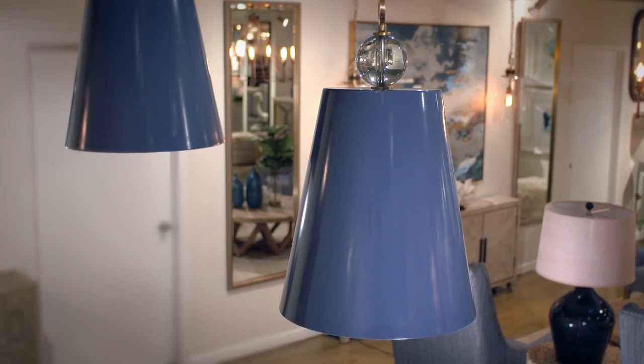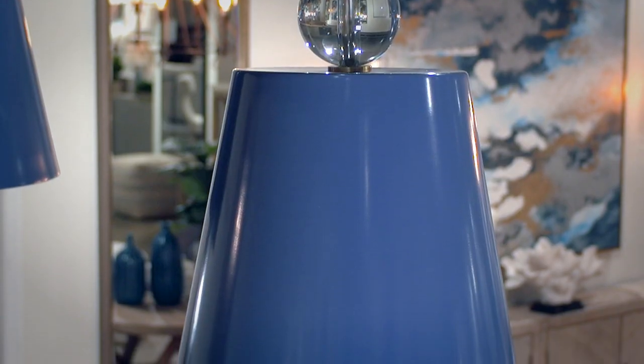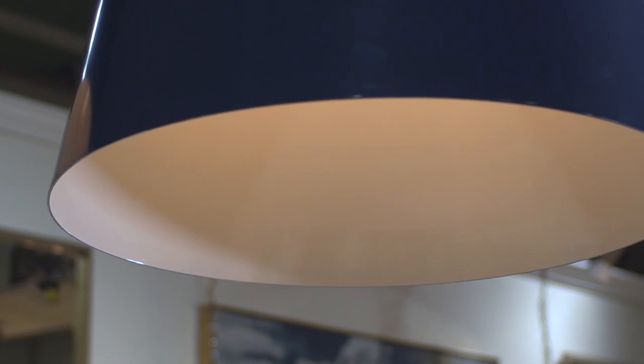The Delray Blue Pendant embodies modern design with its warm blue finish on the outside and the surprise of high-gloss white on the inside.